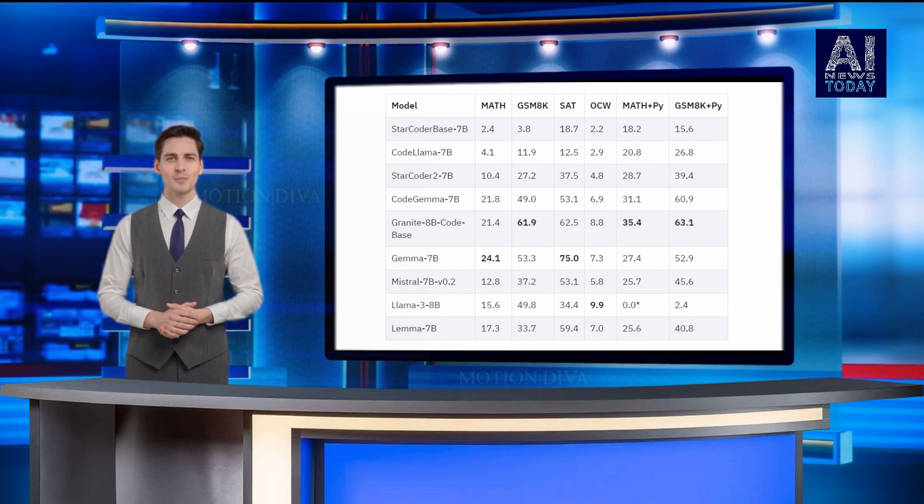The granite code models are available on Hugging Face, GitHub, WatsonX.ai, and Rel.ai, and are released under the Apache 2.0 license.